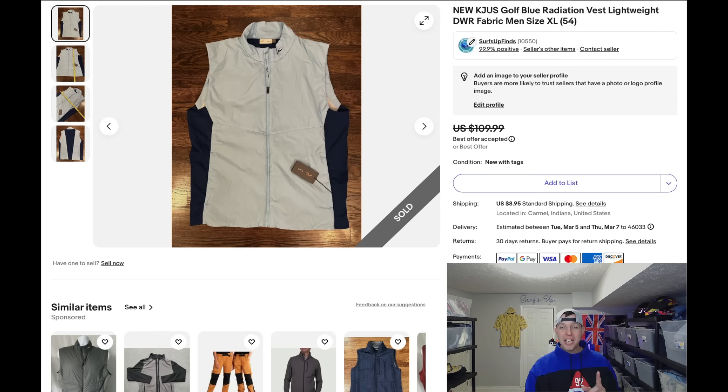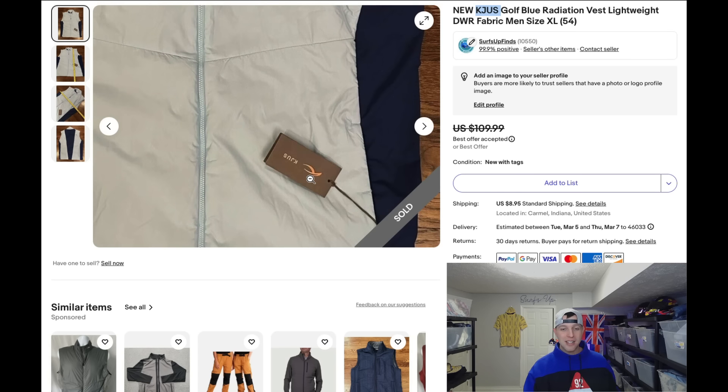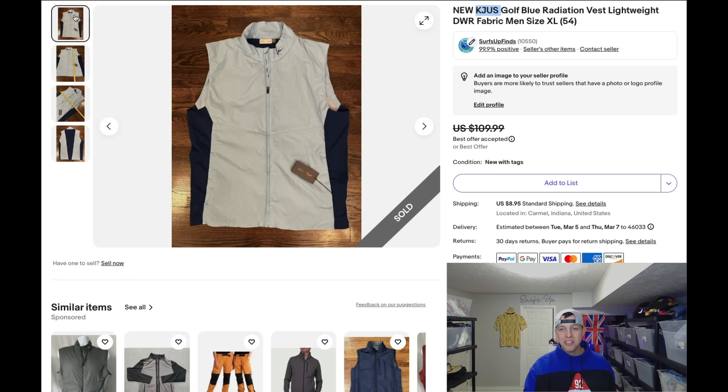I wanted to show a few things to keep in mind coming into the new season. First, a golf brand that a lot of people don't know about — this is a vest I picked up at retail on clearance. The brand is about as high-end as golf brands get and you won't find them often — maybe a handful a year. I'm giving you this information even though it might go against me at the thrift store, because I'm here to teach.